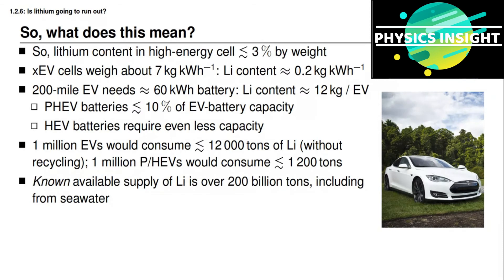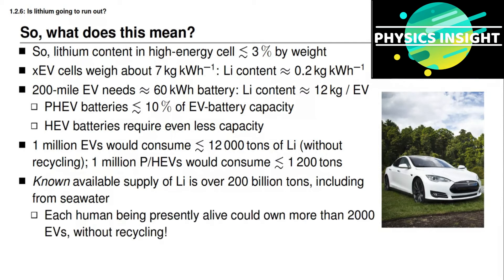Even without recycling, by doing some simple arithmetic, we want to know if there's enough lithium on the planet. Going back to the chart on the first slide and converting that data to actual quantities, the known available supply of lithium is over 200 billion tons. By simple math, every human being presently alive could own more than 2,000 electric vehicles — even without recycling. And with recycling, we have an essentially endless supply, assuming ideal recycling efforts.